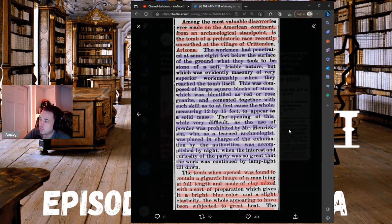The opening of this tomb, while very difficult — the use of powder being prohibited by Mr. Hendrickson, a learned archaeologist placed in charge of the examination by the authorities — was accomplished by night. The interest and curiosity of the party was so great that the work was continued by lamplight till dawn.